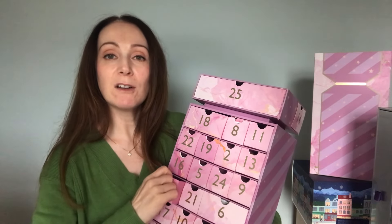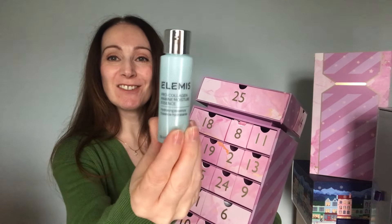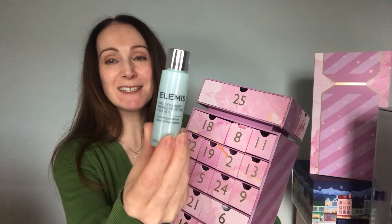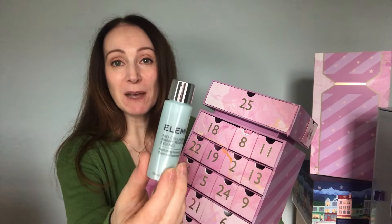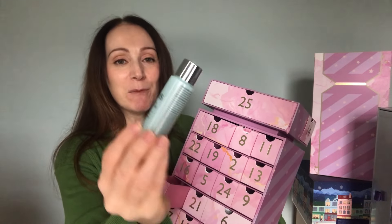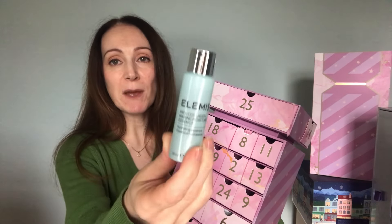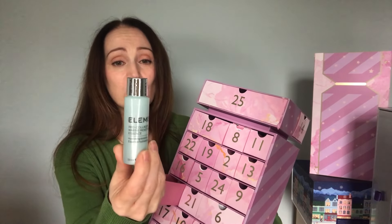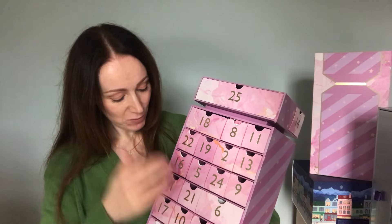Going to drawer number one. We have an Elemis product — it's the Elemis Pro-Collagen Marine Moisture Essence. This is a beautiful product. I've trained with Elemis — I was an Elemis spa therapist doing treatments on clients in spas. You'd just put this on underneath your moisturiser and it just packs moisture into your skin. Elemis is such an award-winning company and their products are beautiful.